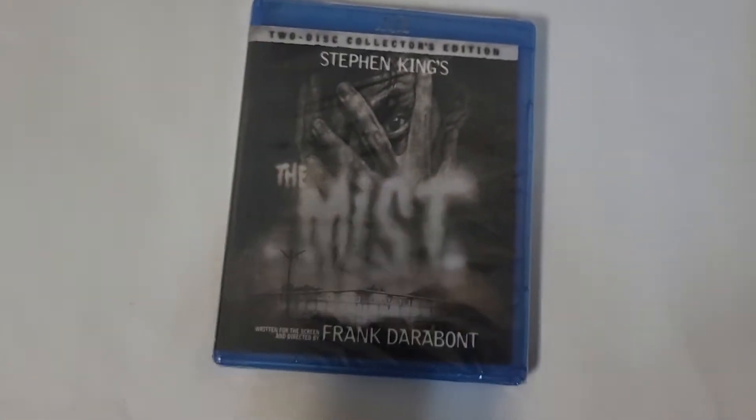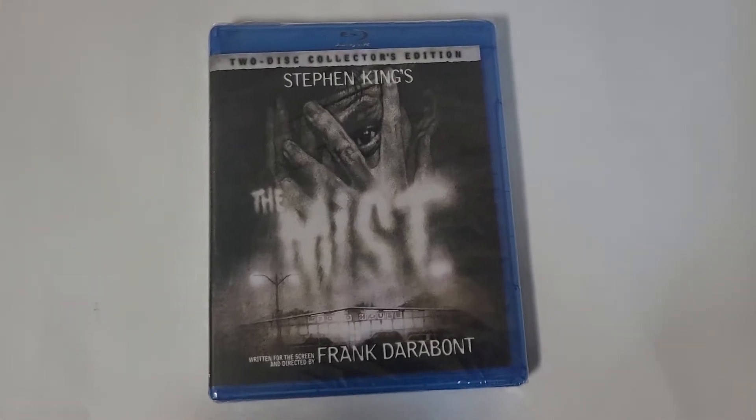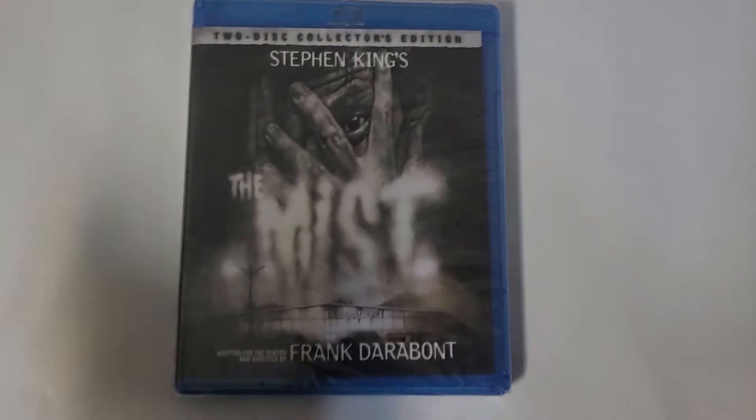Back in with another banger unboxing review. Today we've got Stephen King's The Mist 2-disc collector's edition.